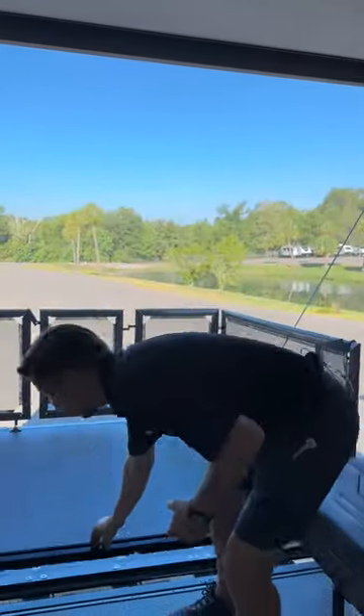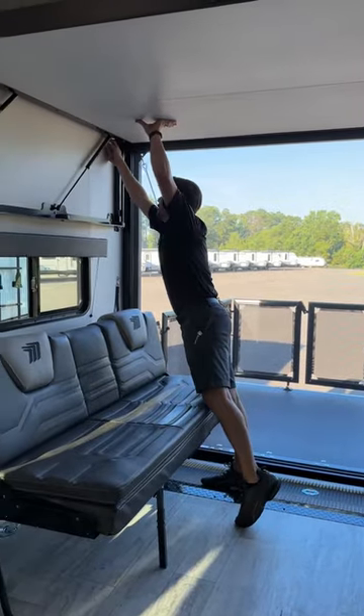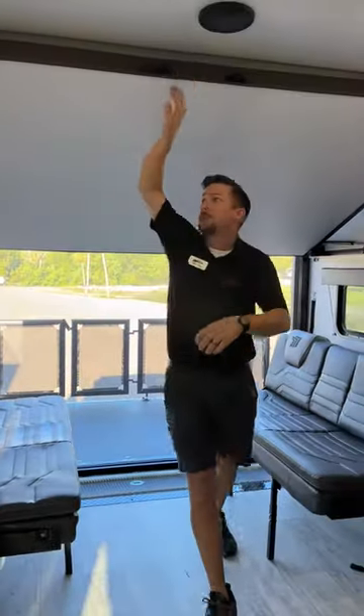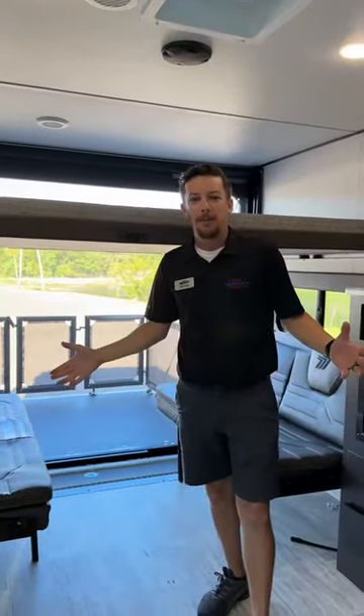Real easy screen door, our drop-down bed up here. All we need is just an extra few seconds, and we're already set up for our bed.